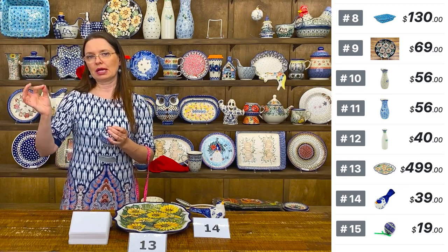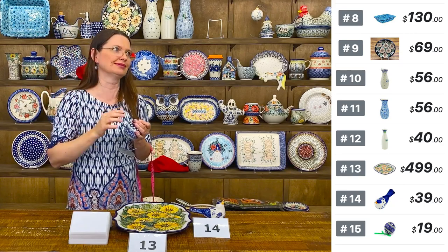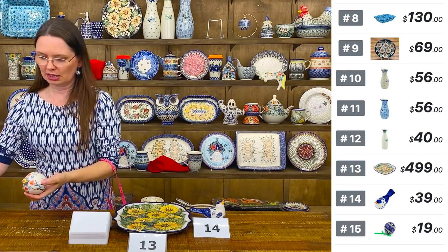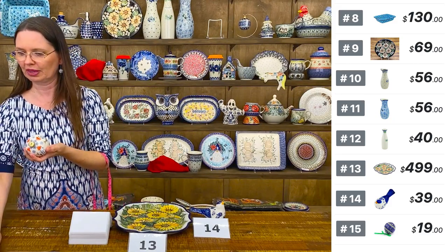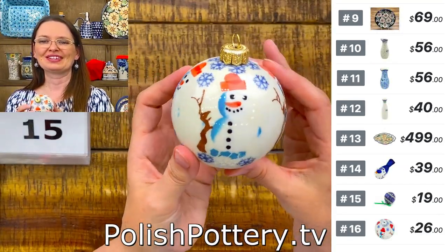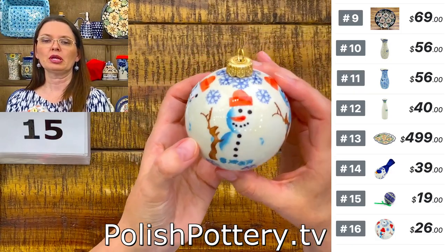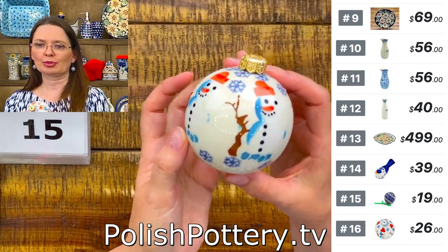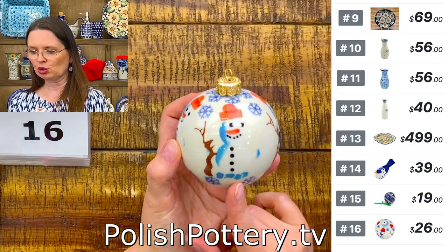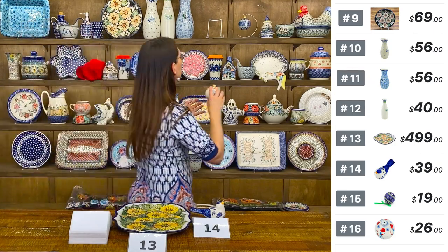You can also hang ornaments in windows. Number fifteen is with the Gratian peacock pattern, and number sixteen is with the Frosty Snowman pattern — $26 each, from Zakłady Ceramiczne, three inches in diameter.